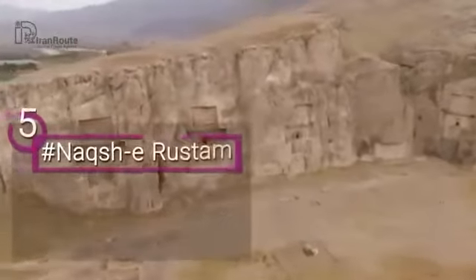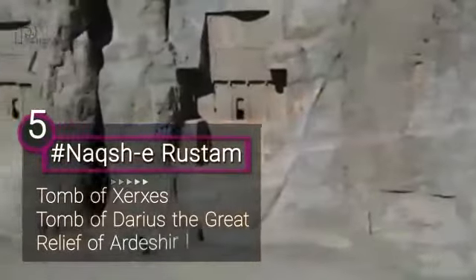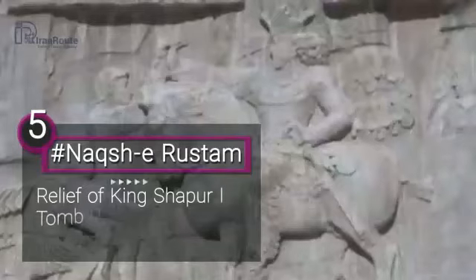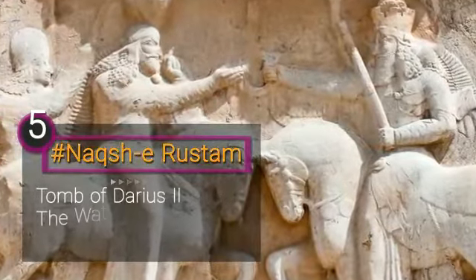The ancient necropolis includes four rock tombs of the Achaemenid kings, a cubic building known as Ka'be Zartosht, and nine Sasanid rock reliefs. Several tombs of great kings of Iran such as Darius the Great, as well as Ka'be Zartosht, are located in this site.